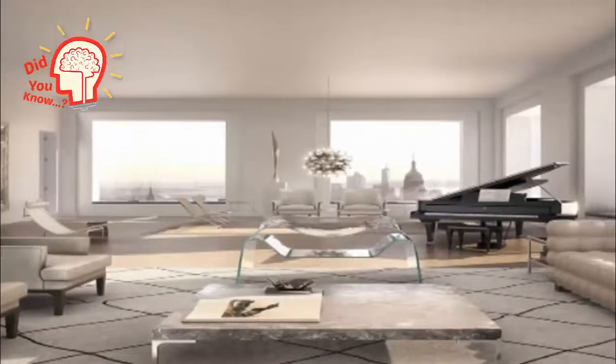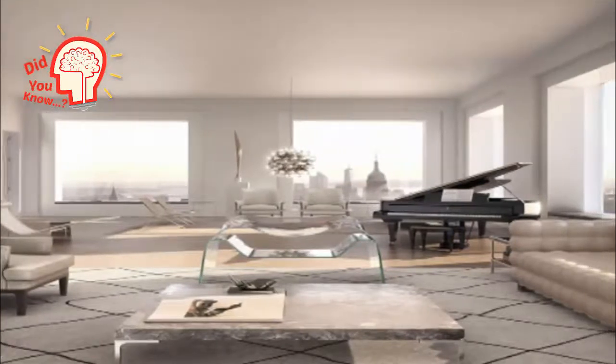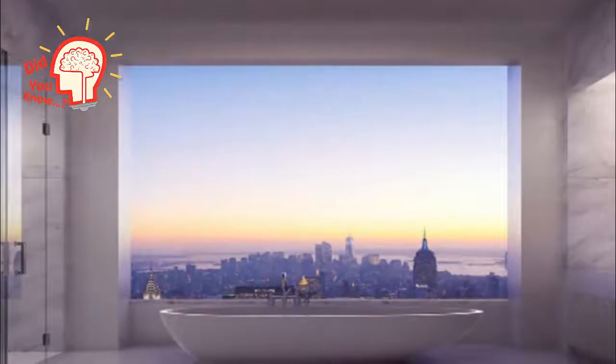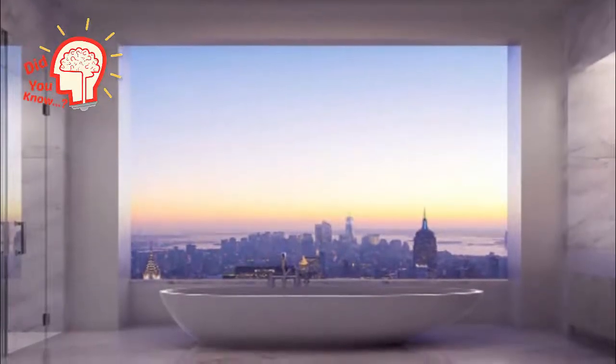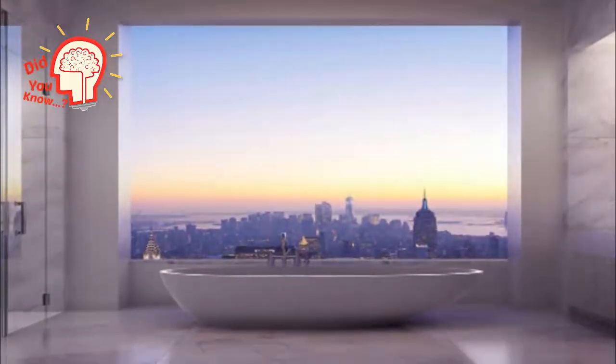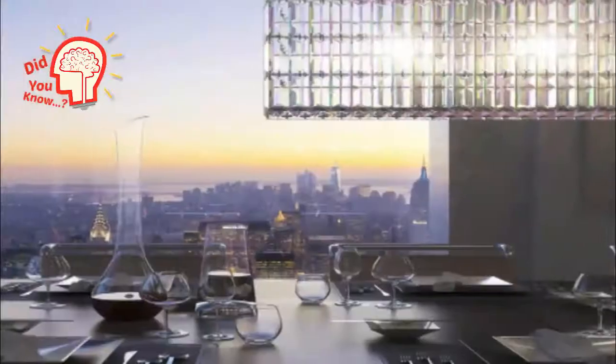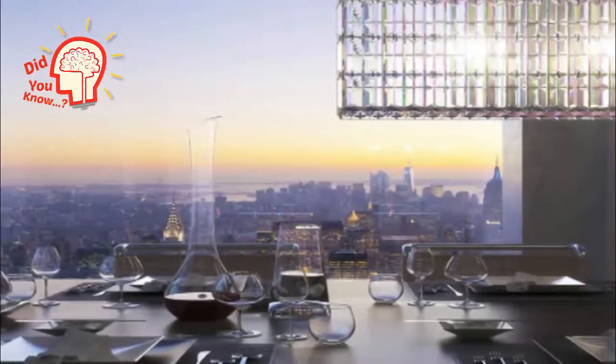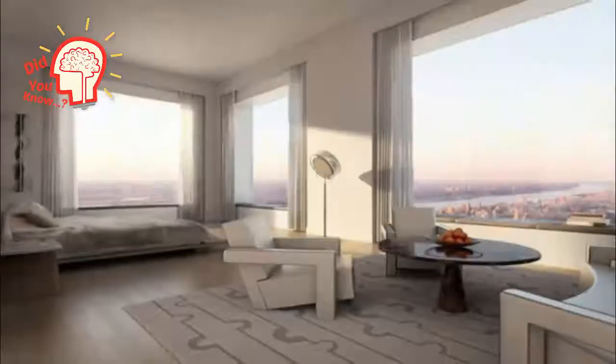It might cost 95 million dollars to live here, but wait until you see the inside of this apartment. Do you have 95 million dollars lying around? Well, we have the perfect home for you. It is situated in the heart of New York at 432 Park Avenue, to be exact. And this apartment is nothing short of breathtaking.